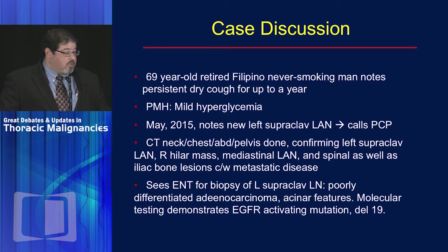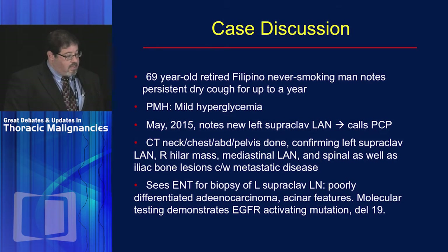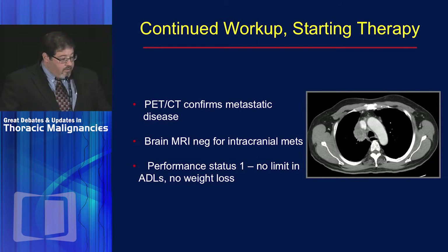The CT showed very extensive adenopathy not just in the left supraclavicular region, but also a right hilar mass, mediastinal adenopathy that was quite extensive, and spinal and iliac bone lesions — all consistent with metastatic disease. He was referred to ENT for a biopsy of the left supraclavicular adenopathy, which showed poorly differentiated adenocarcinoma with acinar features. I requested the pathology department test for EGFR, and he had a PET scan done that confirmed metastatic disease. Brain MRI was negative for intracranial metastatic disease.